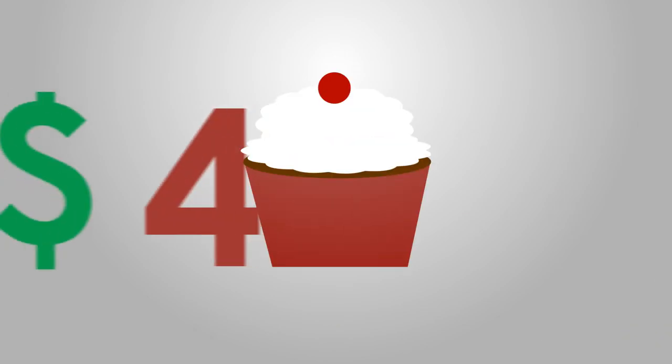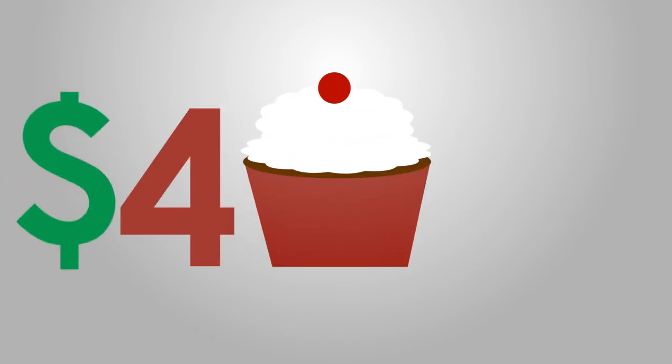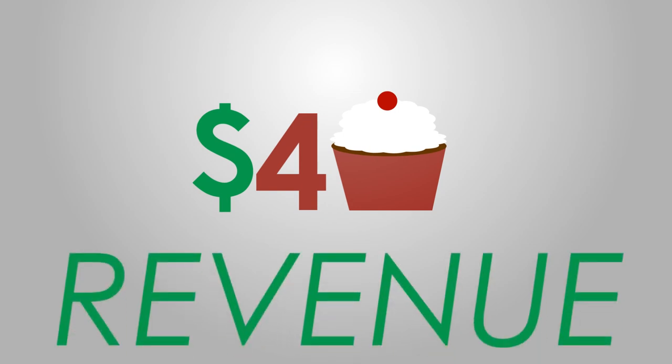She sells each cupcake for $4, which is pretty high, but she doesn't think she can raise that price. This is her revenue for each cupcake.